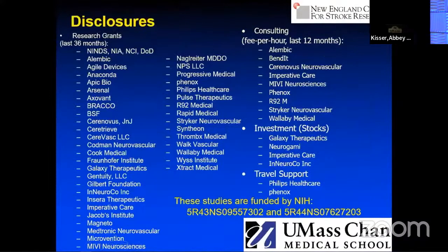These are my disclosures relevant to this particular talk. I am a paid consultant for Route 92 Medical, which I will talk a little bit about their device, but the majority of what I'm presenting was actually funded by the National Institutes of Health.